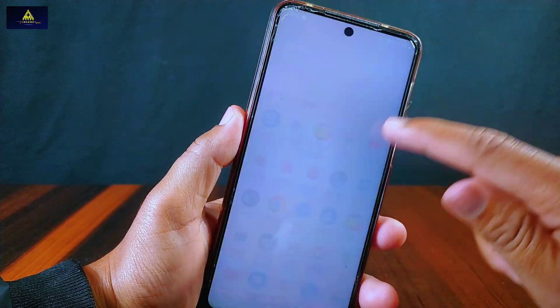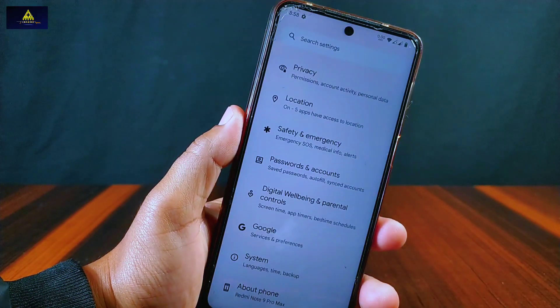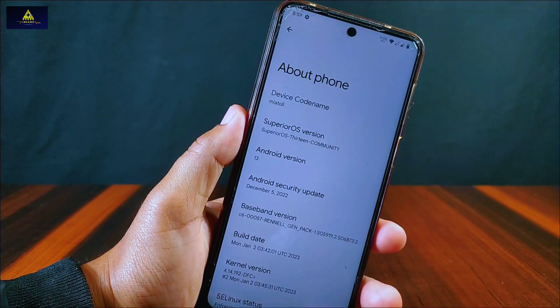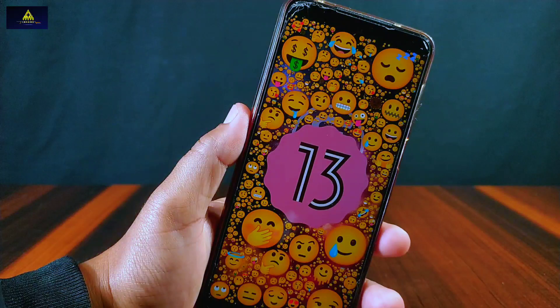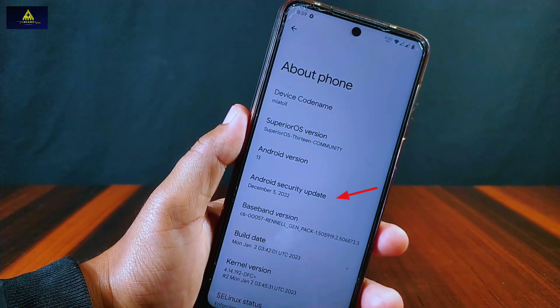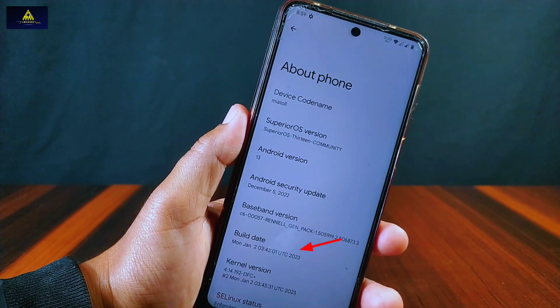As you can see, this is Superior OS and this ROM is available for all Mi devices which includes Redmi Note 9S, Note 9 Pro, Note 9 Pro Max, and Poco M2 Pro. You can see the Android version Android 13 and it has a December 2022 security update, with a build date of January 2, 2023.